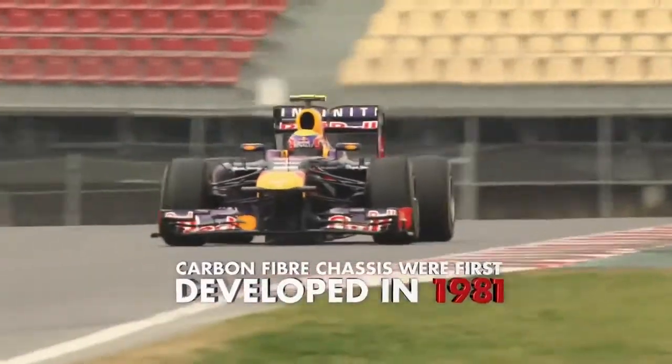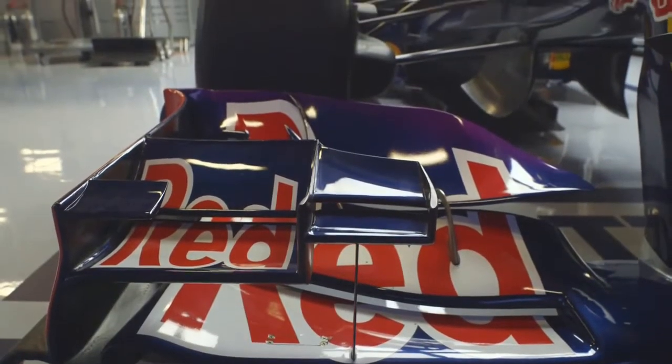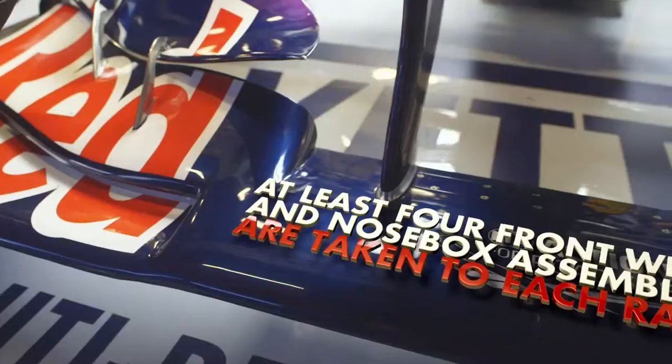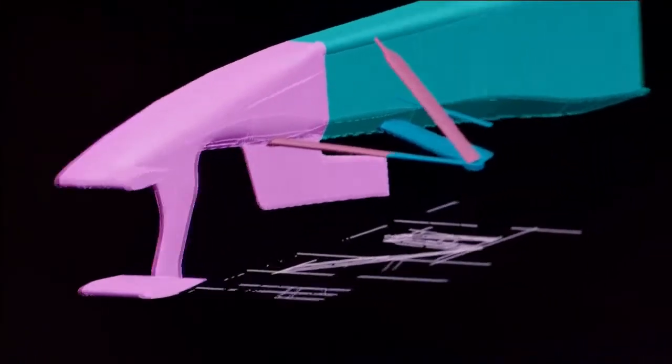Carbon fibre within Formula 1 is something that's been around for probably the last approaching 30 years. Composite bodywork is quite a complex and labour intensive process, but it's a process we're prepared to go to to make bodywork for the car. It starts off life in the technical office where the designers prepare designs and choose the shape of the bodywork they want.